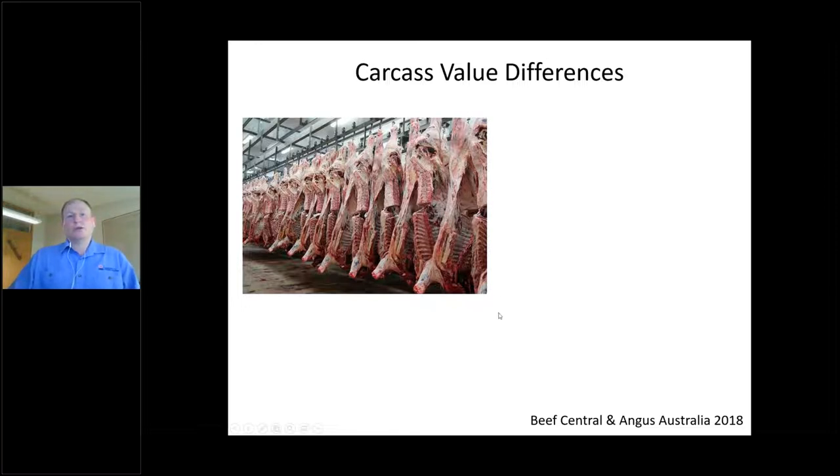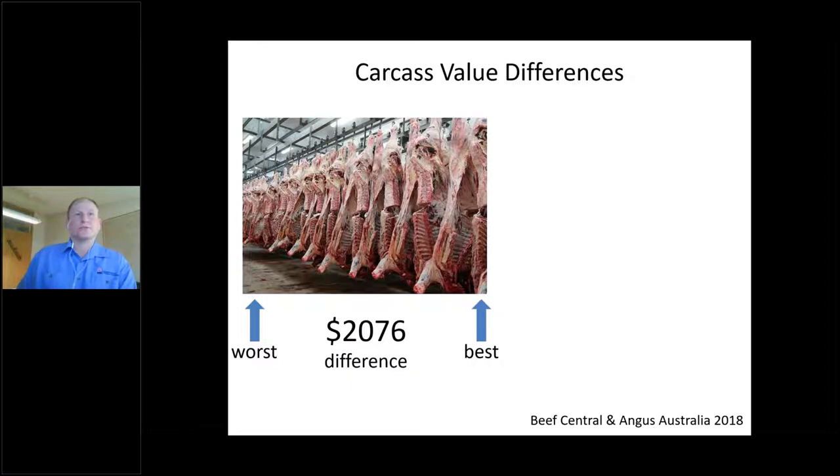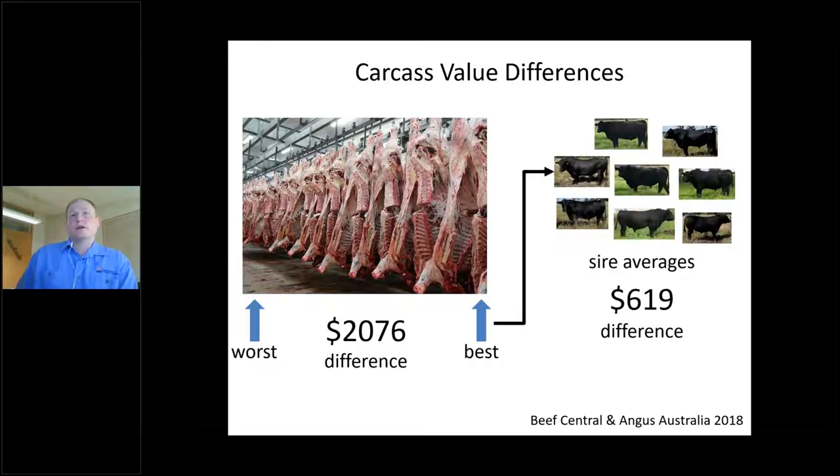Work conducted by Angus Australia over the last 10 years — the Angus Sire Benchmarking Program — has shown that the best and worst carcasses in a given year differ by $2,076. When averaged back to sire averages, the difference between the best and worst sire is $619. This clearly justifies having genetic evaluations to determine those differences, which we simply cannot see visually.